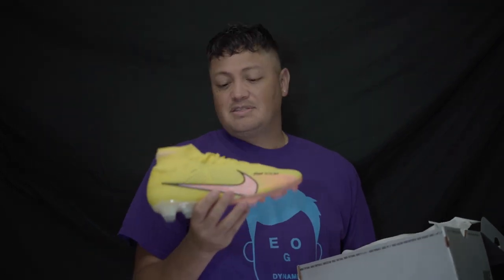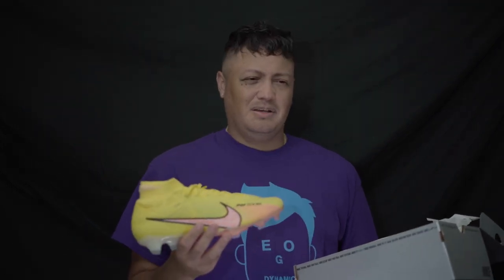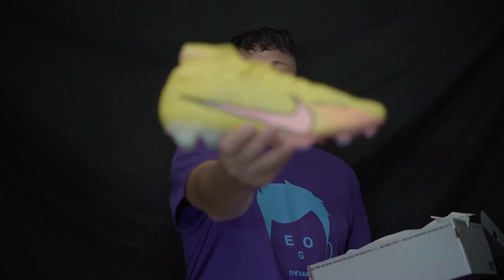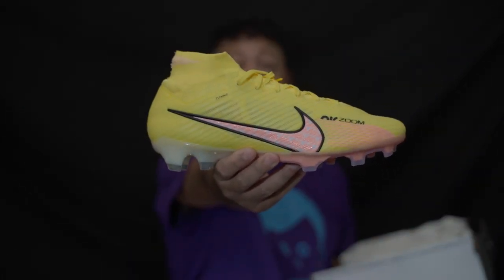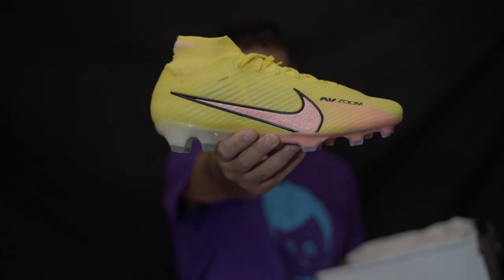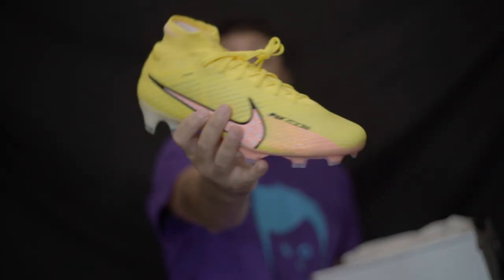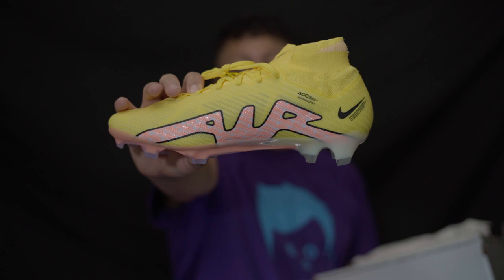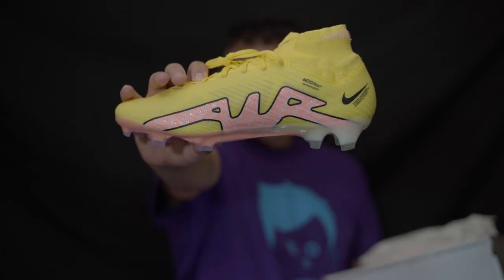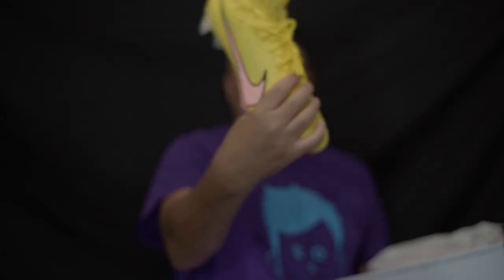I really enjoy this pair. We haven't had a yellow pair like this since — I think — the 12, the Neymar and the World Cup edition, which still bothers me to this day because they knocked out Mexico. But I love this color combination — it kind of reminds me of lemonade and pink lemonade.